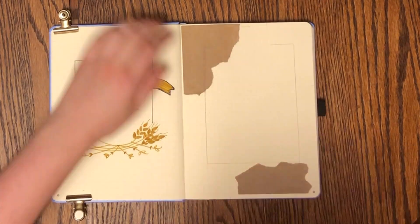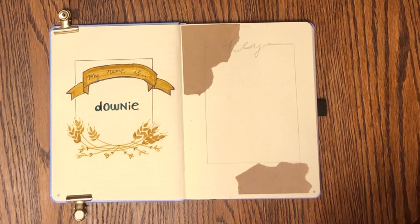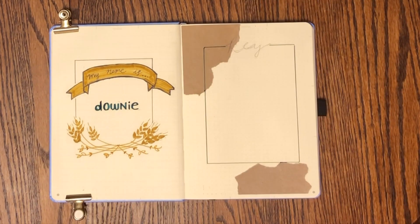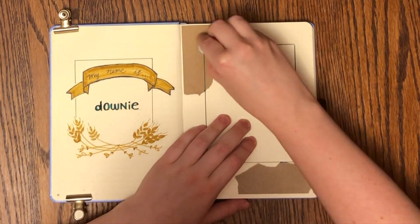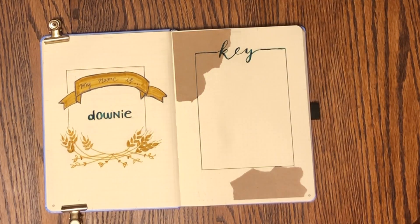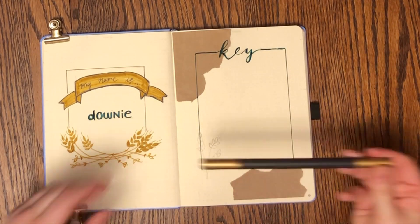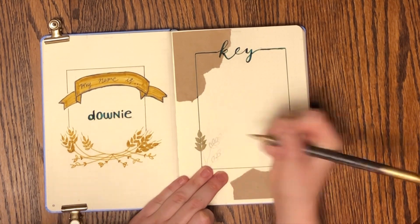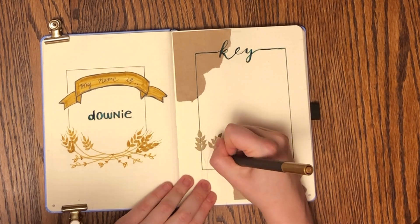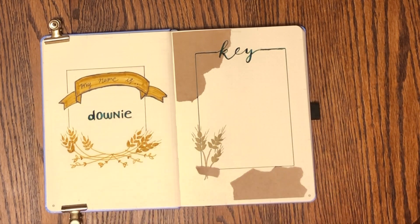For specific song recommendations, I really like 'Bobcaygeon' — it's a northern Ontario city, and I live in the province of Ontario and have driven through Bobcaygeon. You may also have heard of 'Ahead by a Century,' which is also by The Tragically Hip, although that one isn't quite one of my favorites. But yeah, 'Bobcaygeon' is a really great song.